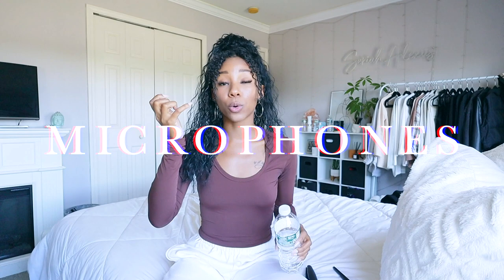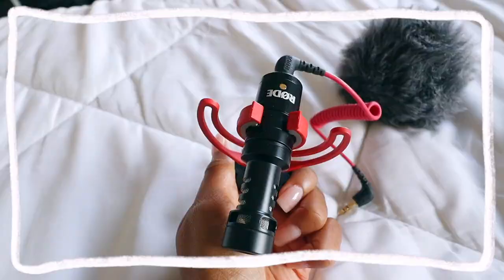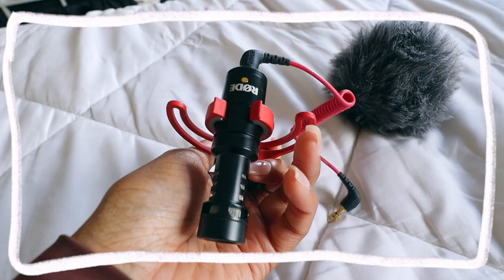I use a Rode micro microphone. The Rode microphones are amazing — the quality is pretty good and the micro microphone is small and not too expensive. I definitely recommend investing in a good microphone. Think about it: when you're watching a YouTube video you're probably listening even when you're not looking at the screen, so you want to make sure your audio is good. If you're just starting out, a lot of people just use their iPhone and the voice memo app to record their audio.